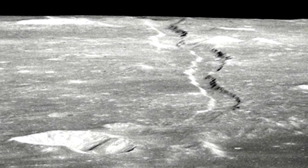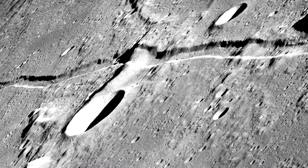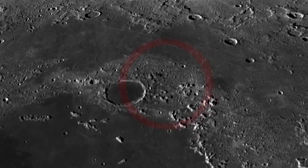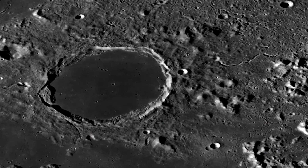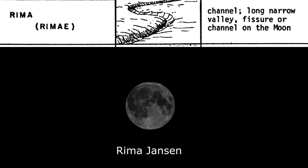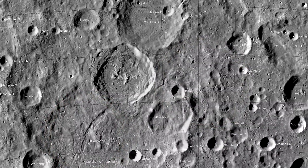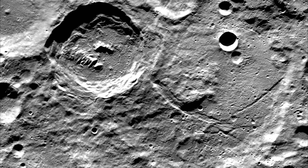You can see Rima Ariadaeus near the terminator on the moon's 7th day. Next is Rima Plato, next to Plato crater. Next is Rima Janssen — a very marked one south of crater Fabricius, and you can see it clearly on the moon's 4th day near the terminator.